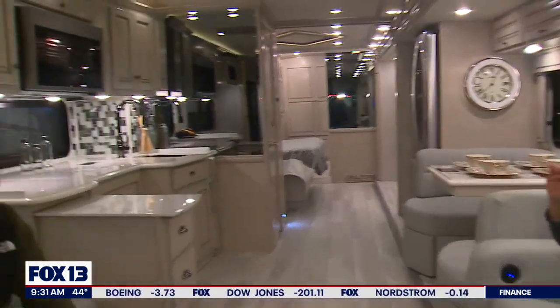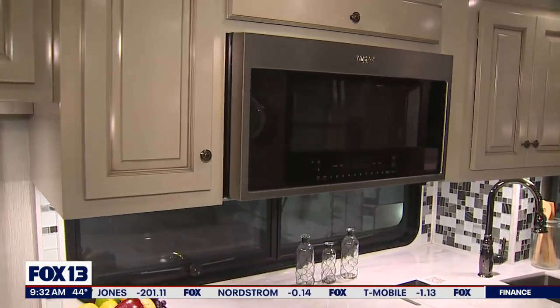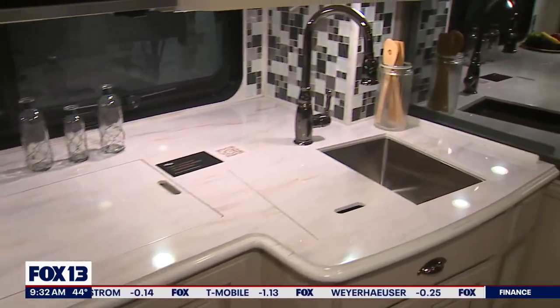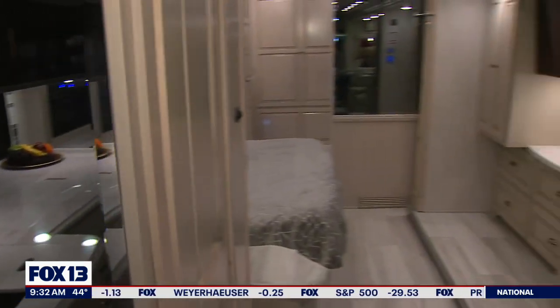Heated floors, the cabinetry, the countertops, two bathrooms — you have two bathrooms in here — and a full king-size bed. It is just everything that we had in our house, just a little less space.